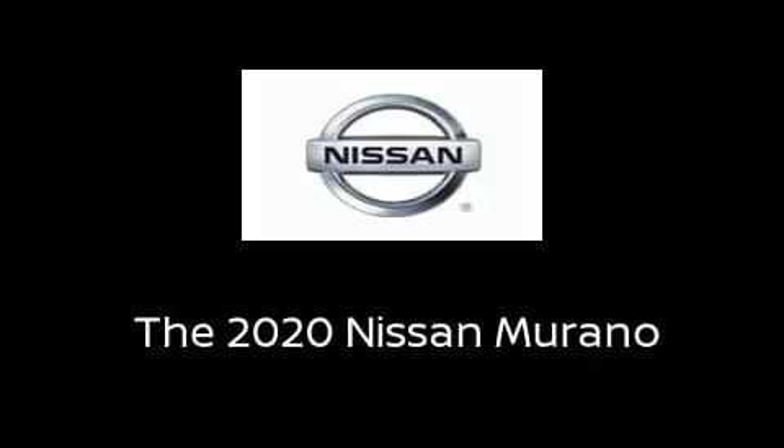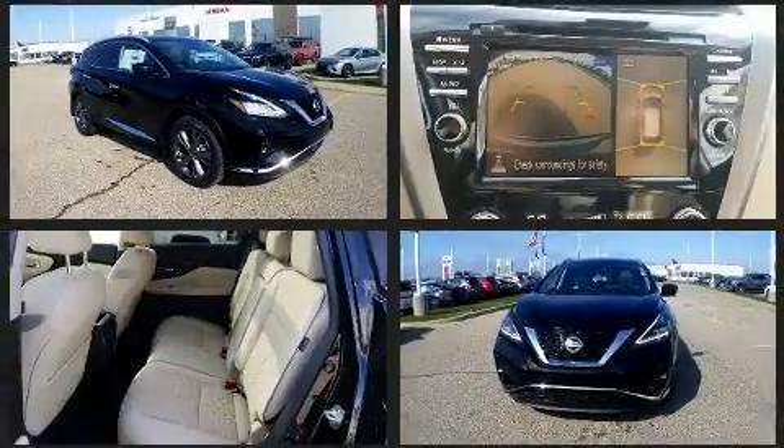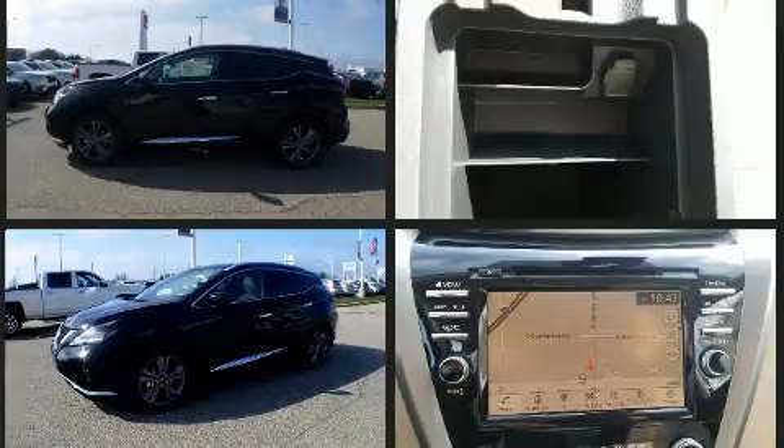You can expect a lot from the 2020 Nissan Murano. Under the hood you'll find a six cylinder engine with more than 250 horsepower, and for added security, dynamic stability control supplements the drivetrain.